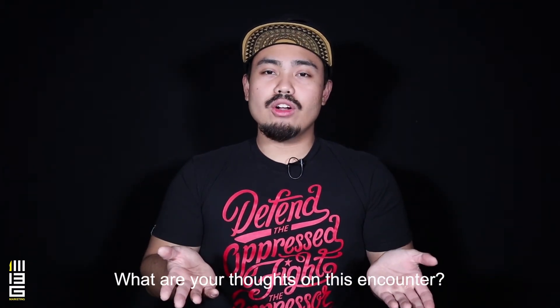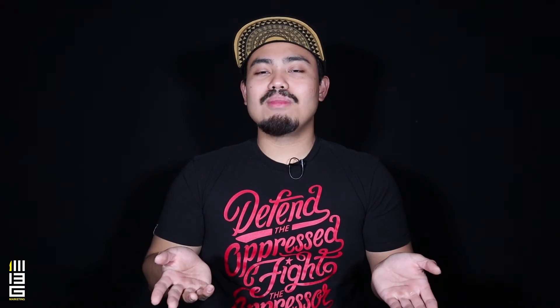So what did you guys think of this encounter? I know that's kind of a general question, but just let me know in the comments section below — I'd love to read your responses.